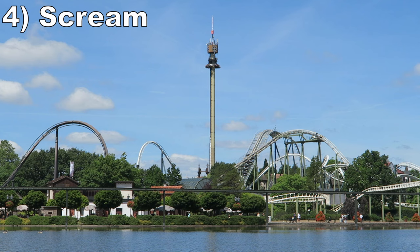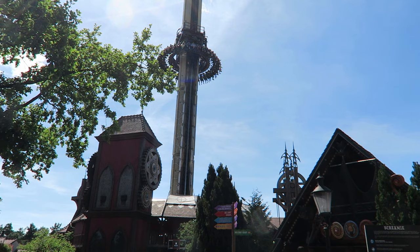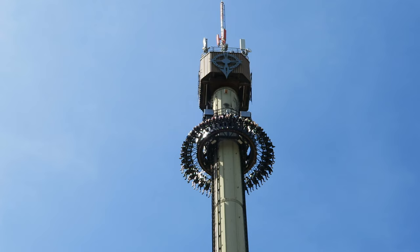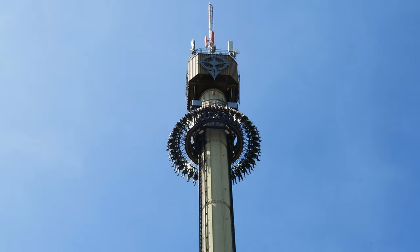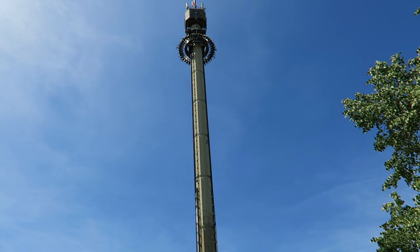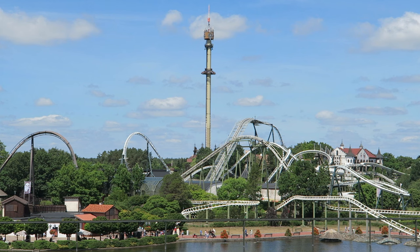#4 Scream — This is an excellent drop tower, much better than the namesakes at Six Flags parks. Intamin converted one of the park's former observation towers into this 33-story tall gyro tower. The ascent offers great views of the park and surrounding area as you rotate on the way up. Then the drop is exhilarating — there is no warning. The initial release gives a decent stomach drop sensation and then you float the entire way down.